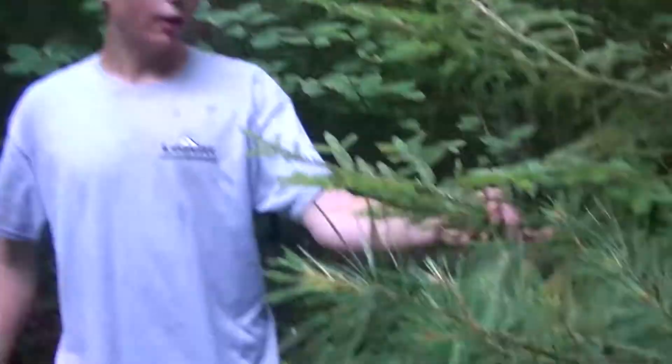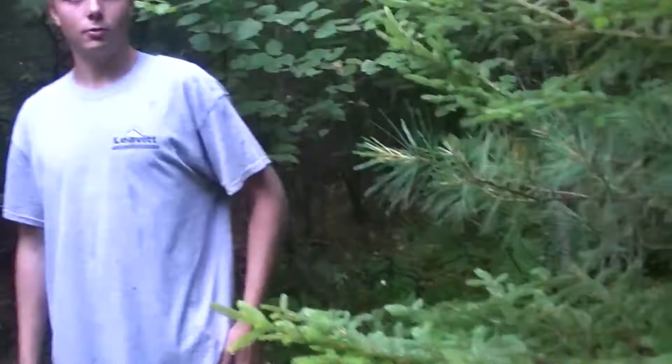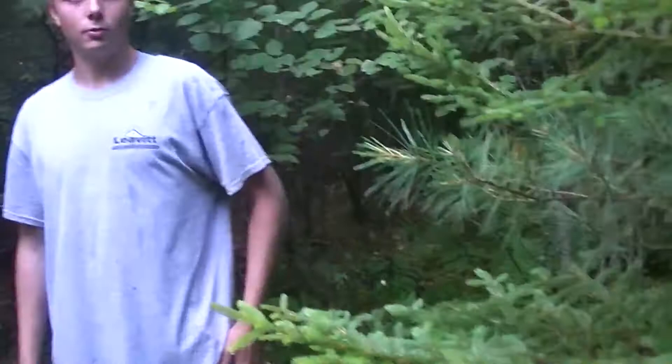Once it gets grown up too much, they move out because the birds can see them. Here's a little pine tree — this is another really good thing to look for. If you find pines growing right next to each other, really thick green pines, that is good rabbit territory.